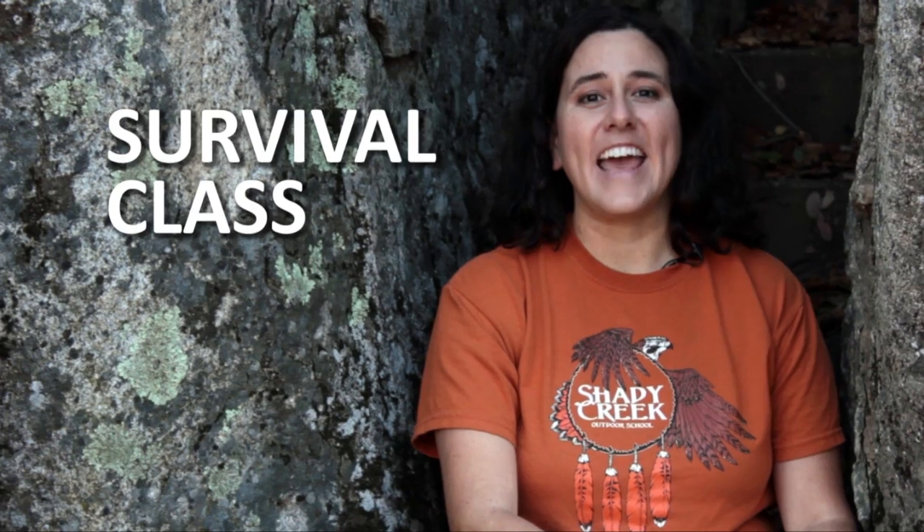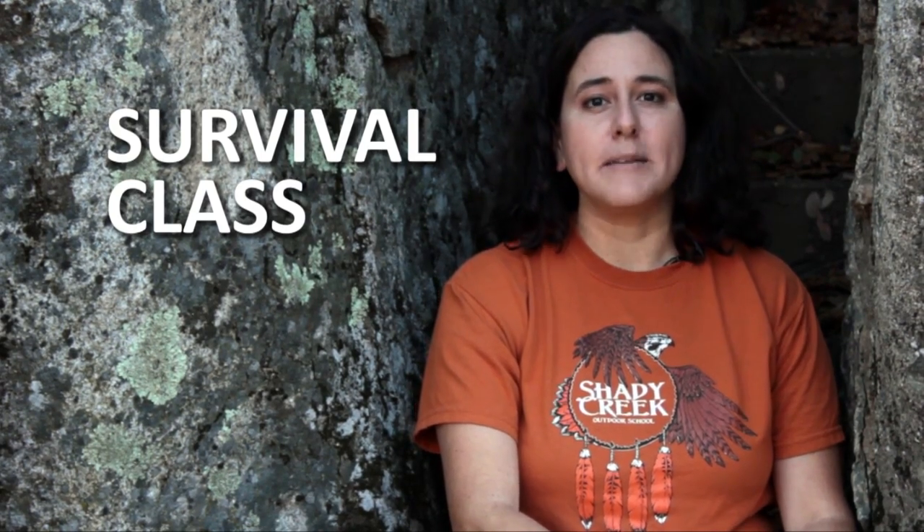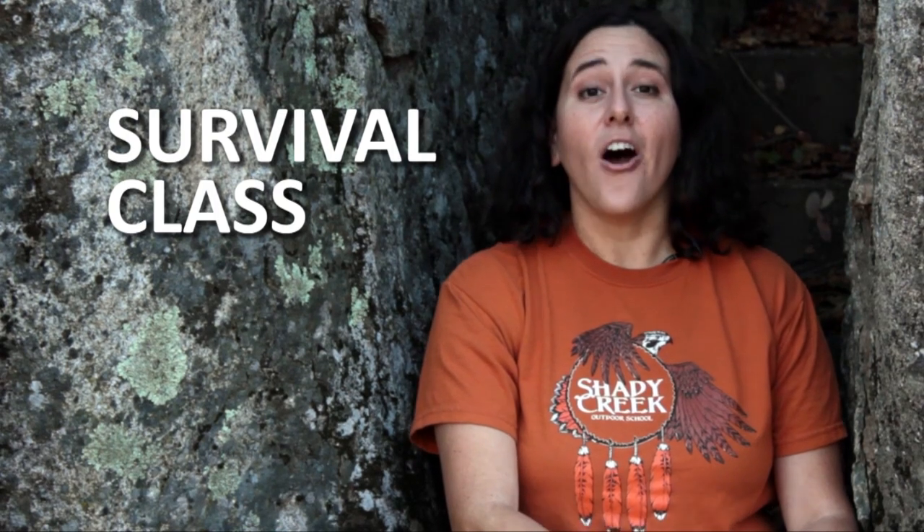Hi, I'm Shannon Cueva. Welcome to Shady Creek. Today we're going to give you a quick glimpse into our survival class. Our teachers are fifth and sixth grade students who participated in our week-long residential environmental science program. So pay attention — you might just learn something that could save your life.